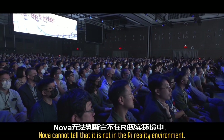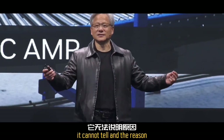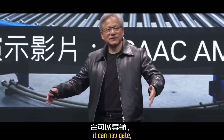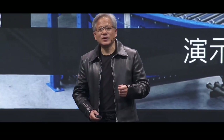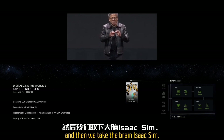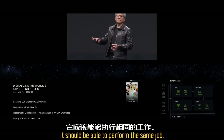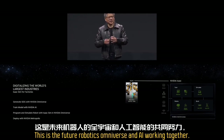Nova cannot tell that it is not in a real environment — it thinks it is real. The reason for that is because all the sensors work, physics works, it can navigate, it can localize itself — everything is physically based. Therefore, we can design the robot, simulate the robot, and train the robot all in Isaac. Then we take the brain — the software from Isaac Sim — and put it into the actual robot. With some adaptation, it should be able to perform the same job. This is the future of robotics: Omniverse and AI working together.